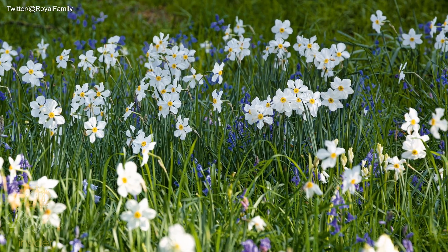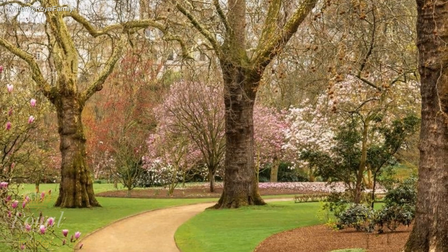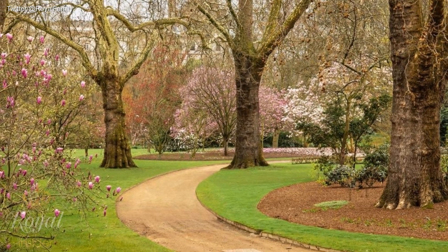The photos by photographer John Campbell feature in 'Buckingham Palace: A Royal Garden,' to be published by the Royal Collection — the largest private art collection in the world, belonging to Queen Elizabeth — next month.